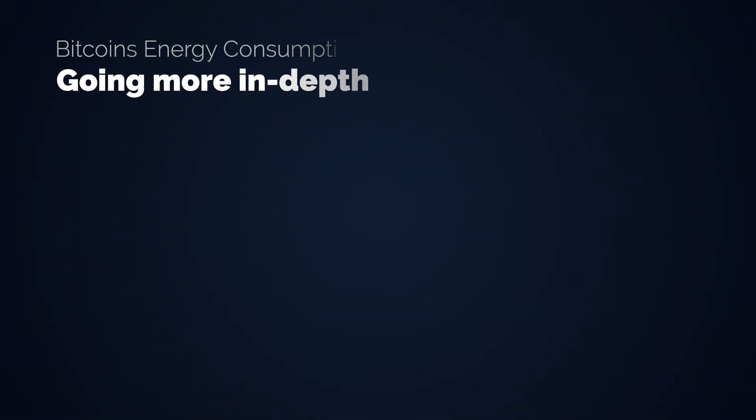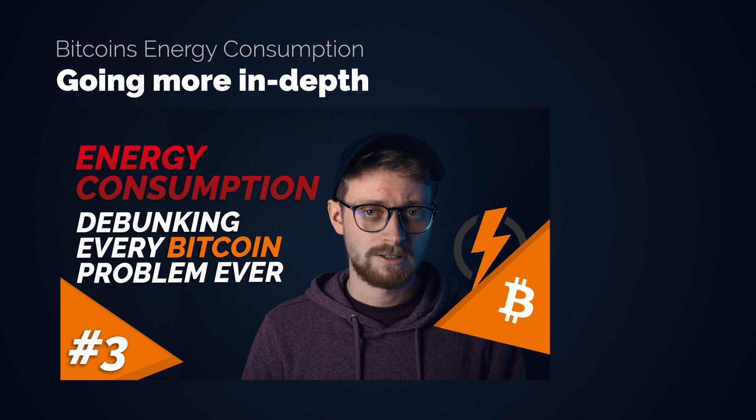Welcome back to another Bitcoin video addressing the energy usage of the Bitcoin network, or more specifically of the Bitcoin miners. I've addressed this before, but it led to some confusion and unanswered questions. In this video I will bring up all the points that I made before and more, while going way more into depth.